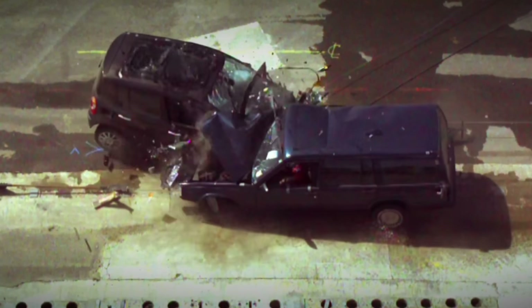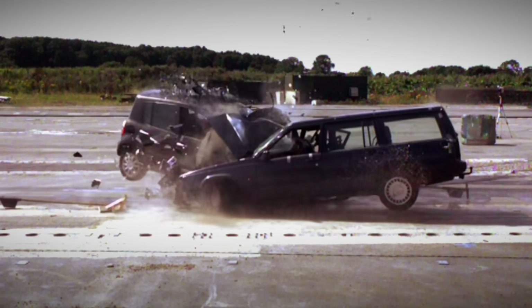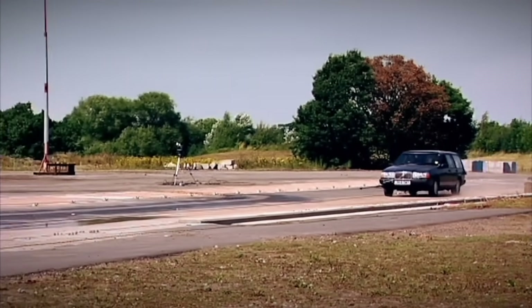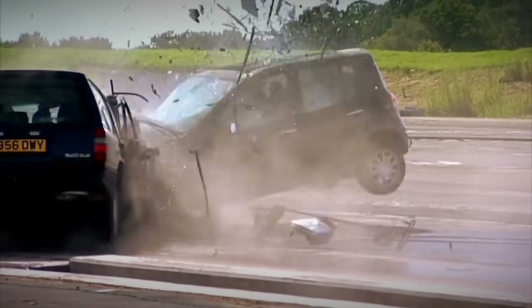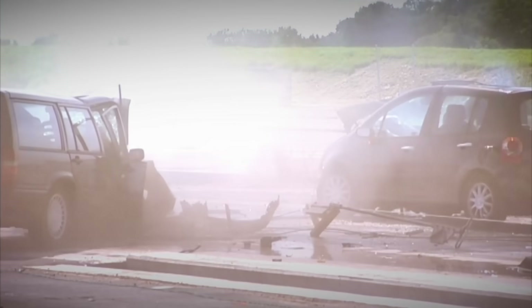NCAP's star ratings are only considered relevant when comparing cars of a similar size, as traditionally the heavier car is always deemed to hold the advantage in a head-on crash. In this test at least, we've shown it may be time to rethink that convention.